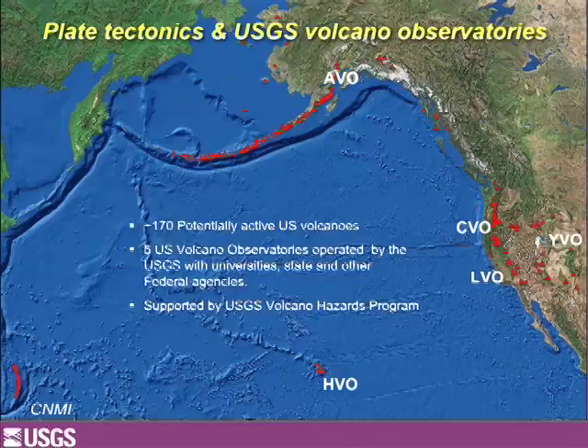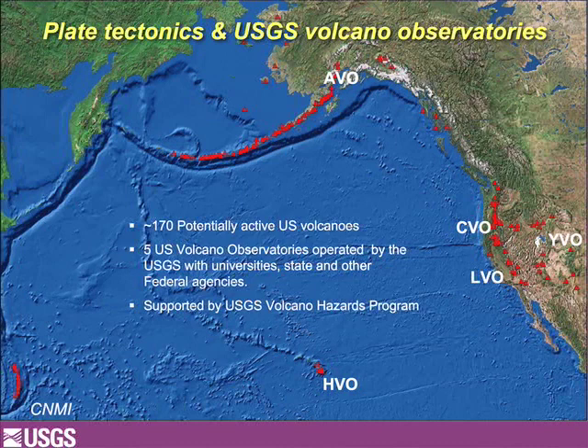This map of the Pacific Ocean shows 169 red triangles - volcanoes considered to have the potential to erupt again. About 90 of them are in Alaska, which also has a subduction zone. The Alaska Volcano Observatory handles those. Here at CVO we have the Cascades. There's also Long Valley Observatory in California, and the Yellowstone Volcano Observatory and Hawaii represent exceptions - hotspots - which is a different talk entirely.